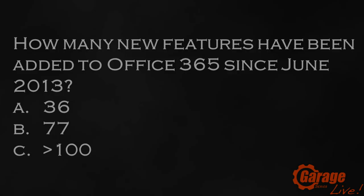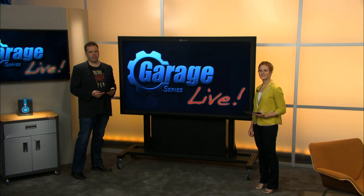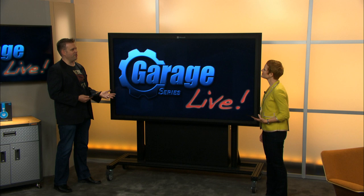We want to make sure that we support all the devices that people use, and a lot of great announcements have been made in the past couple of months around that too. But before we get started, let's have a look at today's trivia question: how many new features have been added to Office 365 since June 2013 — is it A, B, or C? Stay tuned for the answer at the end of the show. So Julia, just to ground everyone who's watching, what are the capabilities of Office 365? Let's just do a baseline.